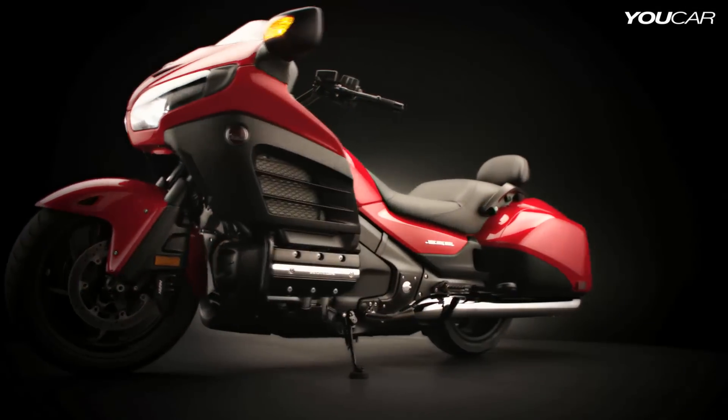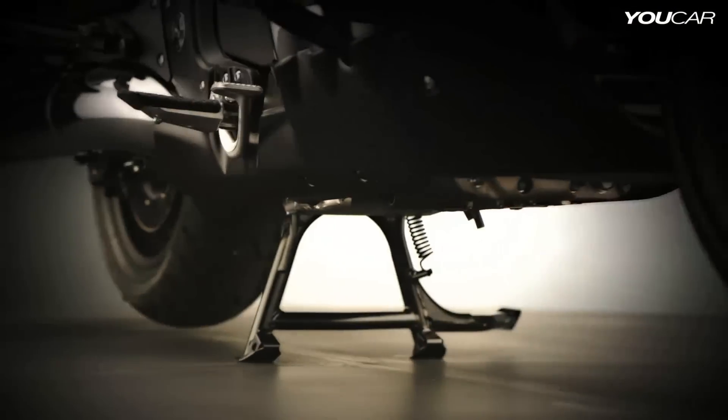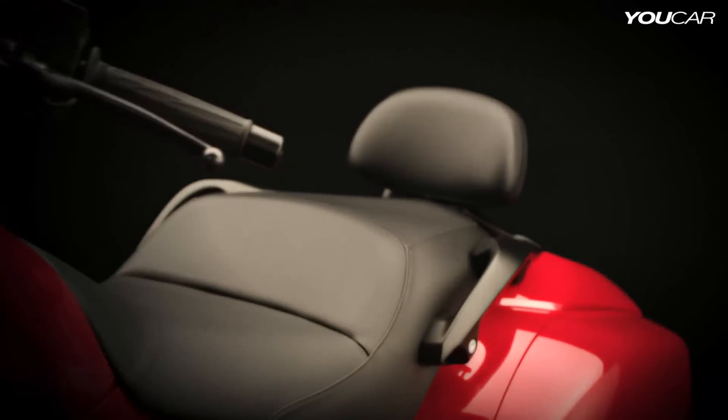The deluxe model offers the extra comfort and convenience of heated grips, self-canceling turn signals, a center stand, and a passenger backrest.